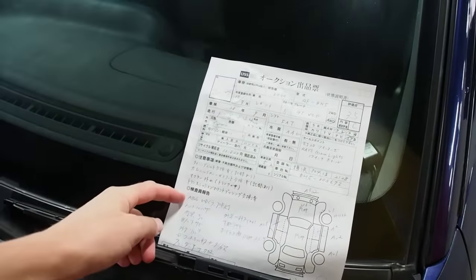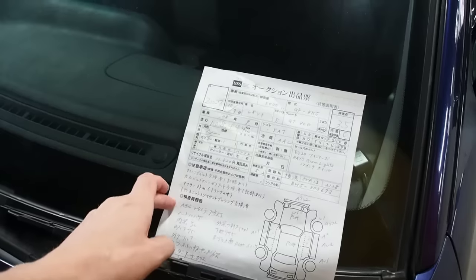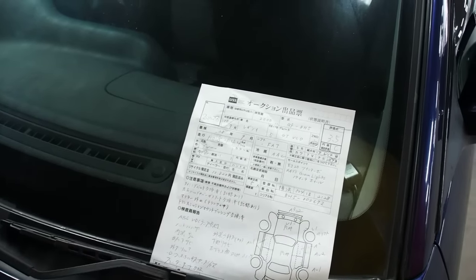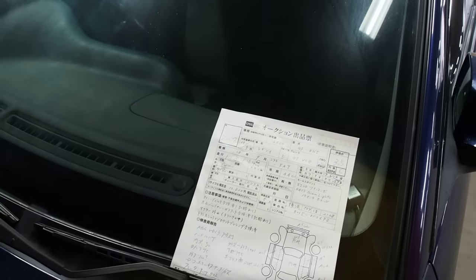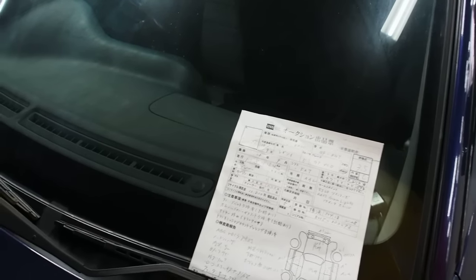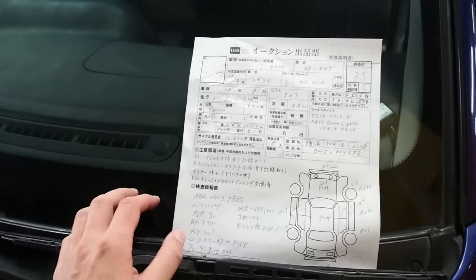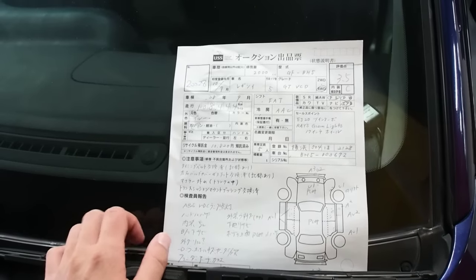The ABS and VDC warning lamp is on. That's always been on and the ABS actually doesn't work in the car. The VDC is a torque vectoring version of stability control — not for performance, it just means you don't slide out. It's a rudimentary traction control system.